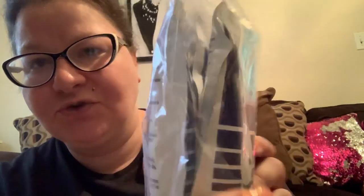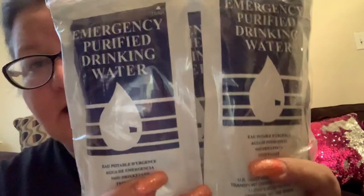Here's something that's always cold — a Ziploc bag filled with emergency purified drinking water. There are six packs of emergency purified drinking water in here, and it says it's approved by the U.S. Coast Guard. I don't know that I would actually drink this, but there are also food stuffs in here too.